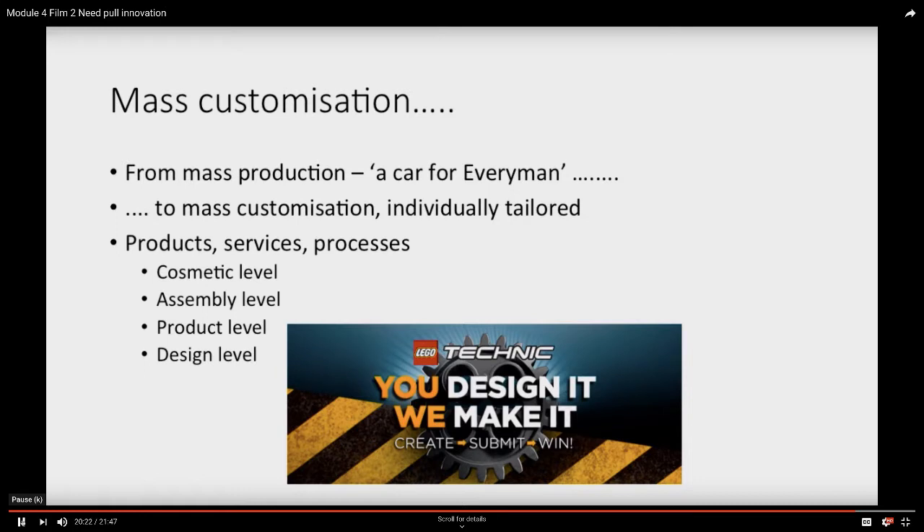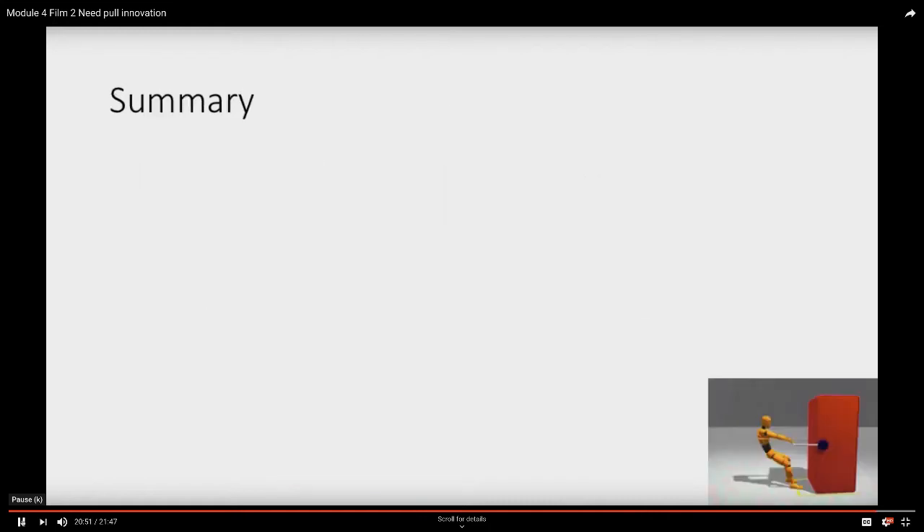This is an approach that Lego have taken to great effect, working with their users — mostly boys and girls — and saying: we've got ideas for the design of our products, but so do you. Share those with us, let's share them with the wider community, and if there's enough interest, we'll start making these together. So many of Lego's users are now becoming active designers for Lego. These different levels of customization all open up need-pull opportunities for innovation.